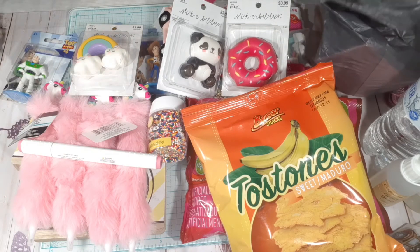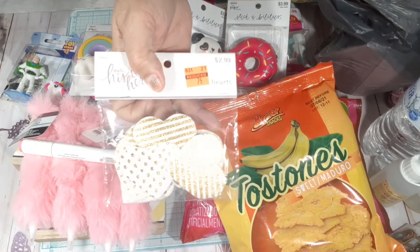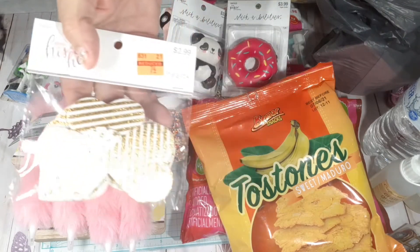At the His and Hers section I picked up these cute hearts and they were 74 cents, so I got those.